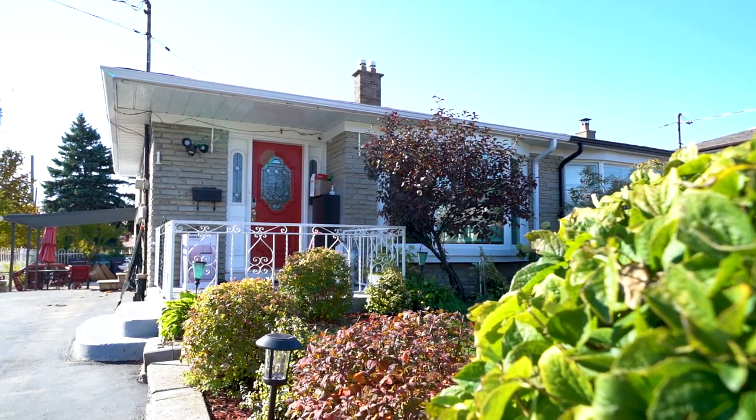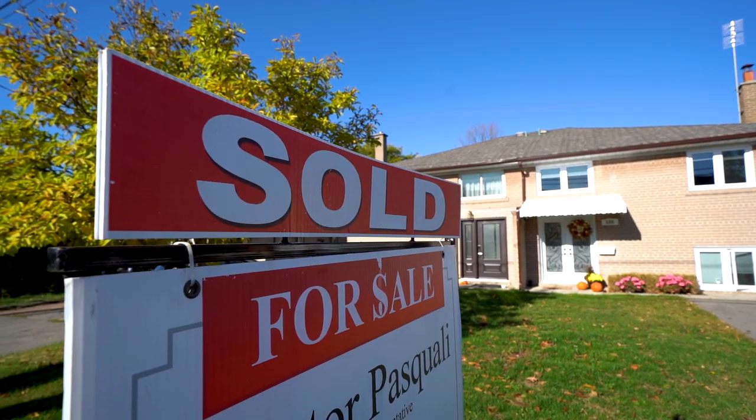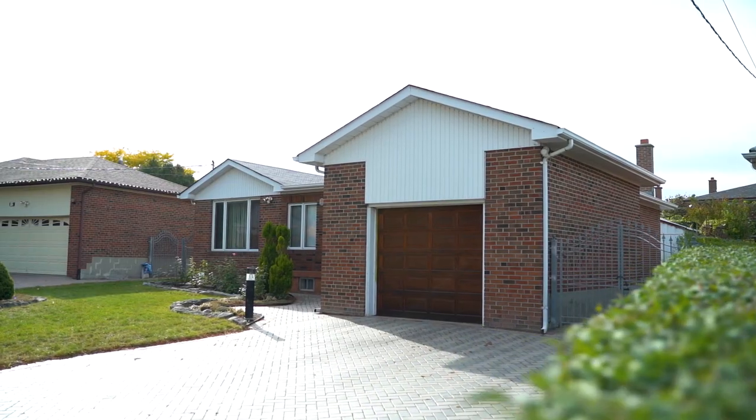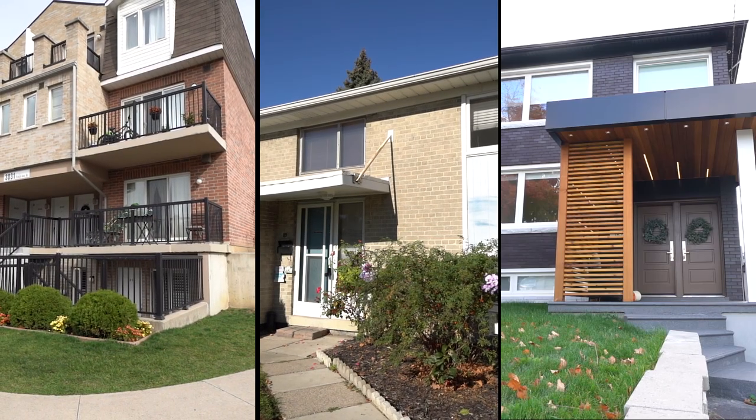Recently, I sold two homes here in Humber Mead in under a week. And what I can tell you is that the demand is high simply because the price points are so attractive. While housing prices in some Toronto neighbourhoods have shot up way above the $1 million mark, Humber Mead still remains affordable, with the average price of just under $800,000. Whether you're looking for a starter, move-up, or forever home — happy house hunting.